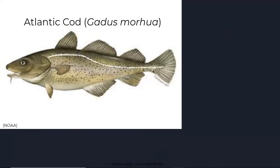Hi, my name is Jared Martin and this video was created to delve into a cold water species of saltwater fish that is very near and dear to me personally: the Atlantic Cod, or Gadus morhua.